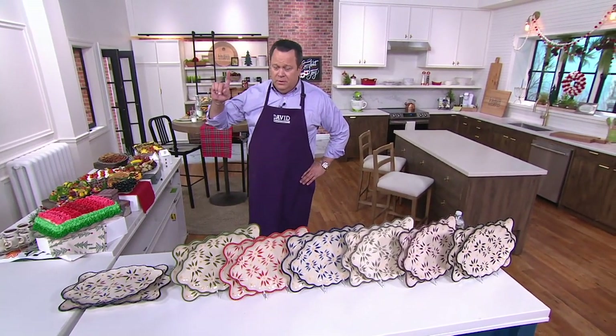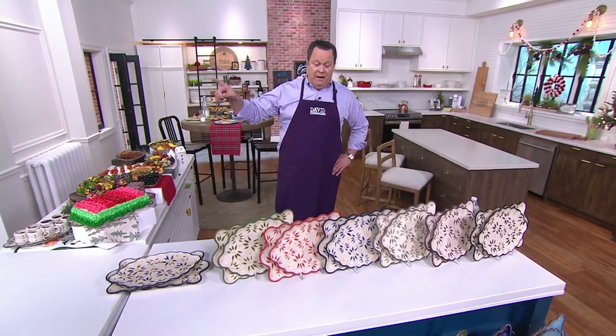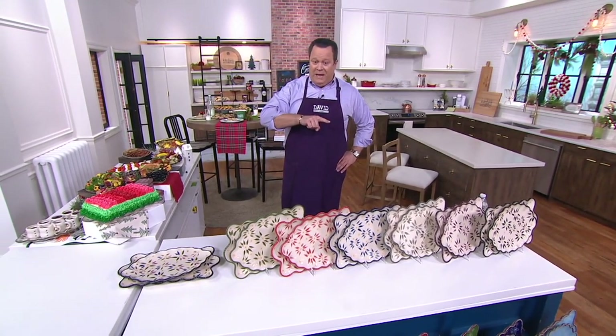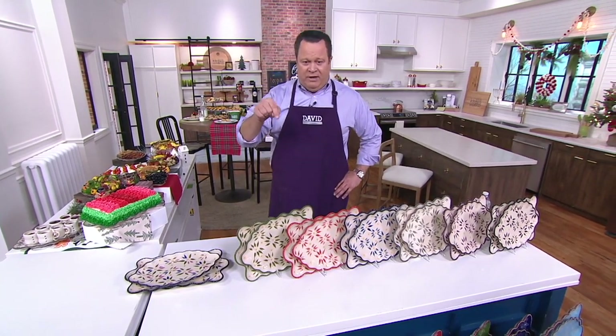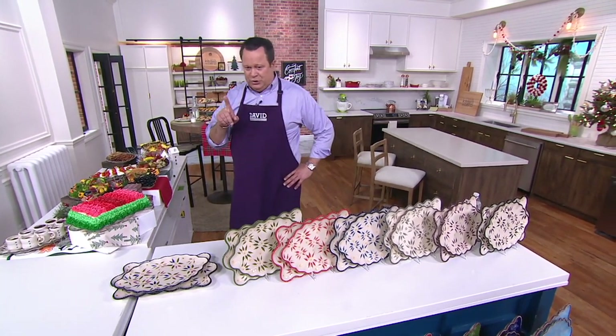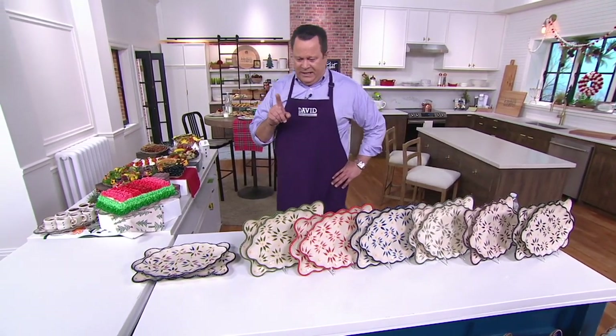New or clearance? It might be new to you if you've never seen it before, but it is clearance priced. What does that mean? Terra is retiring the set of two nested platters in your choice of colors in Old World and Floral Lace.